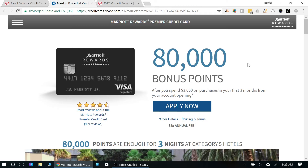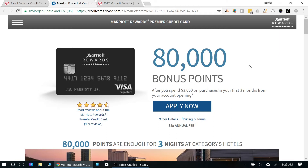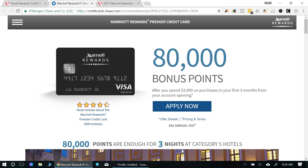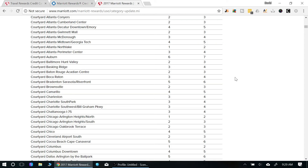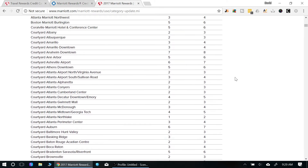What is uncommon here is the 80,000-point welcome bonus. You'll get 80,000 points after spending $3,000 within the first three months. If you hit that minimum spend, you get 80,000 points — that's equivalent to three free nights at a category 5 hotel.